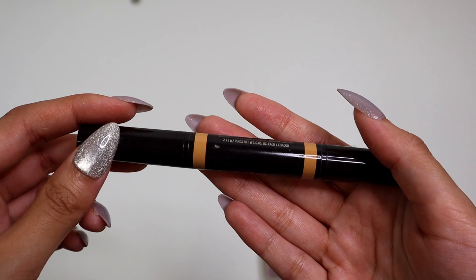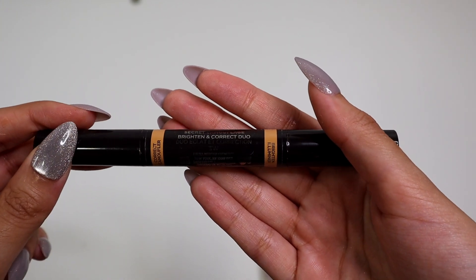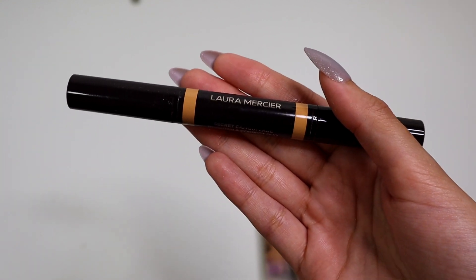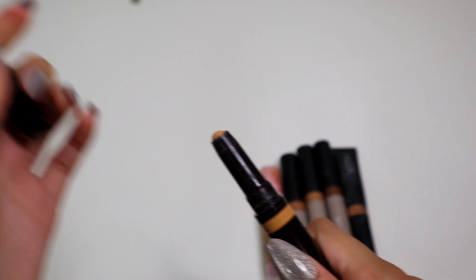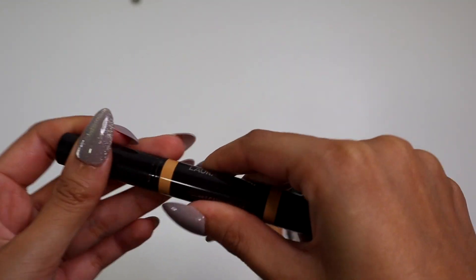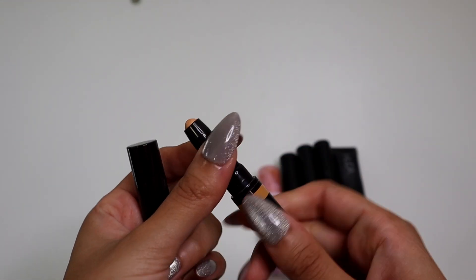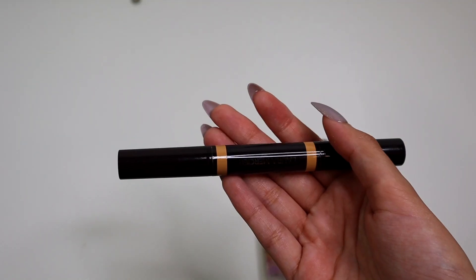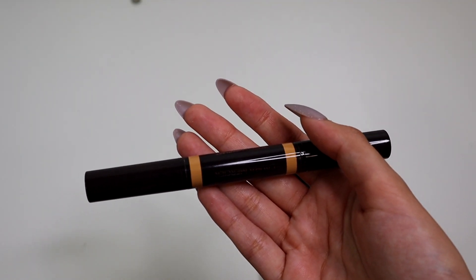Okay, this is from Laura Mercier — this is the Secret Camouflage Brighten and Correct Duo. I got this in PR a while ago and I do really like it. I think the formula is pretty good, but not for under the eyes — it is too drying for that. But it is really good for spot concealing. I am going to keep it, but it's definitely not my favorite. I'm just going to try to use it up as much as I can.